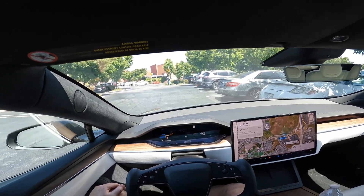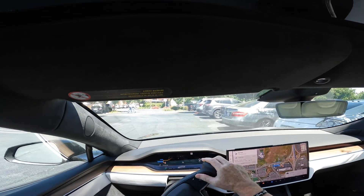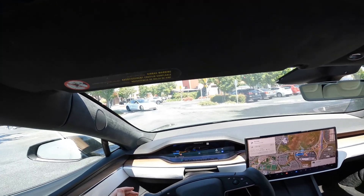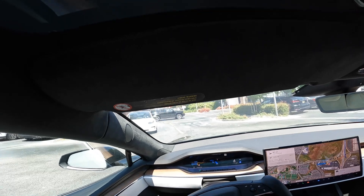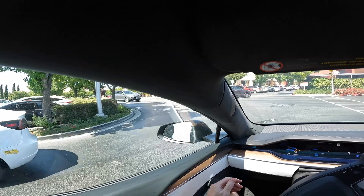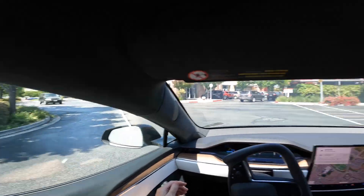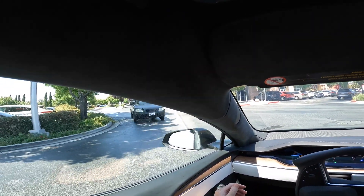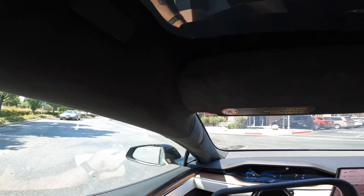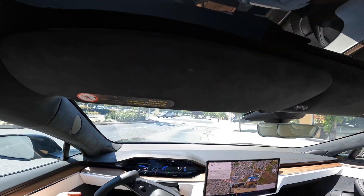We're about to get started. You can see the car is all ready to go. I'm going to creep forward and do the double tap on the yoke so that we are in full self-driving. The car obviously sees that other Tesla there. It's going to stop, all the cameras will register, and it's going to be looking around making sure it can go forward. It has its left turn signal on — it did that all by itself — and then it should be taking a right at this stop sign.